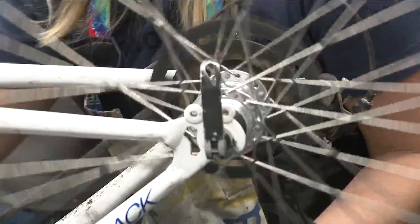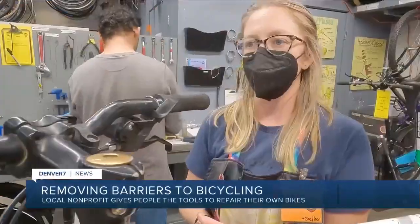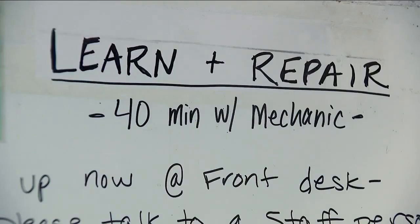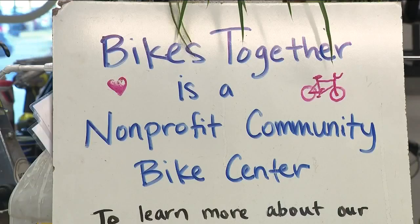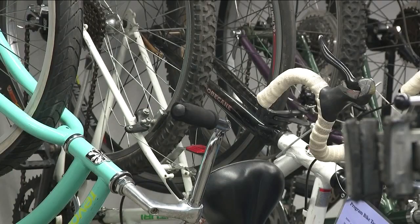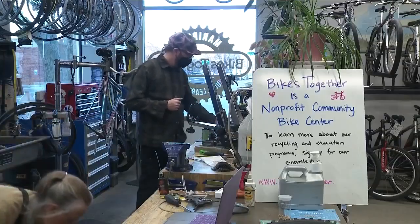The best part of teaching is when a student no longer needs the teacher. Folks can come in and get both the tools and the support — that's the point of these learn and repair sessions at Bikes Together. Molly Dillian Shear, who spent her life on a bike since she was a wee one in Lakewood, is one of their mechanics.